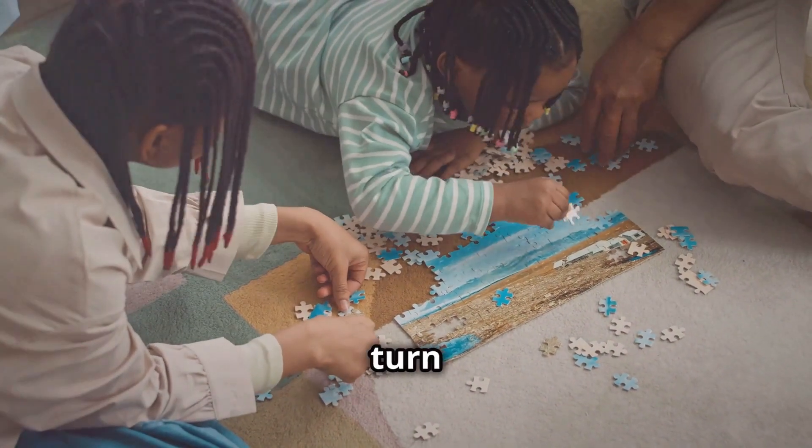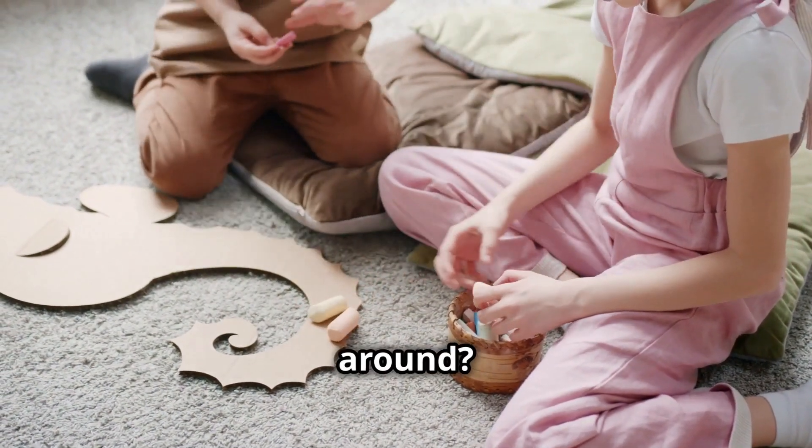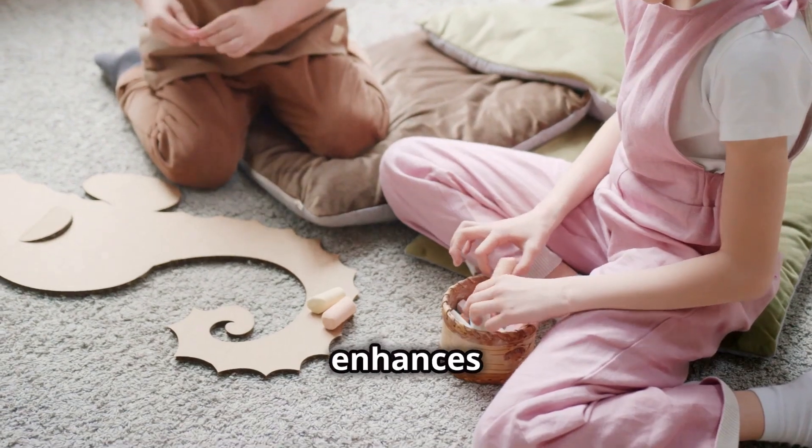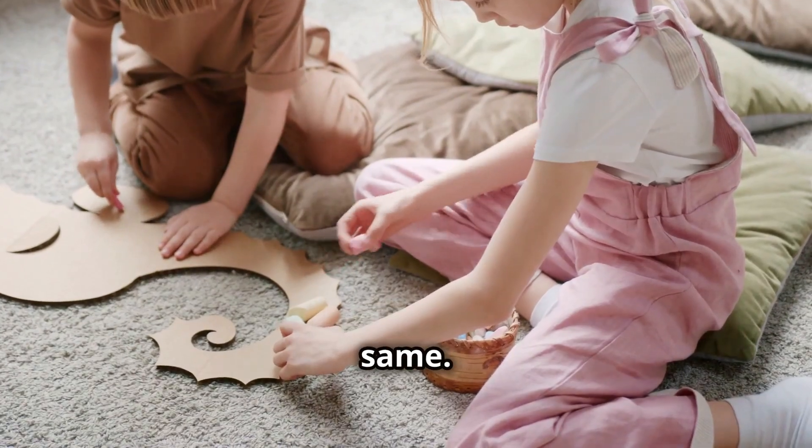Symmetry and rotation — flip it and turn it. Can your child spot shapes that are mirror images or have been turned around? This type of question enhances spatial awareness and helps in understanding how objects can change yet remain the same.